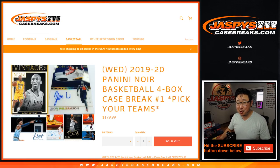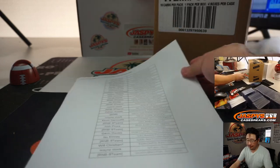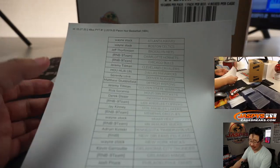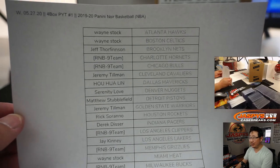Hi everyone, happy new release day! Joe for JaspiesCaseBreaks.com with 2019-2020 Panini Noir Basketball. Look at those sneaker spotlights — they look really cool. Look at that Ja Morant Kobe. It's going to be pretty nice. Brand new release just dropped today — 2019-2020 Panini Noir Basketball. Pick your team, number one.